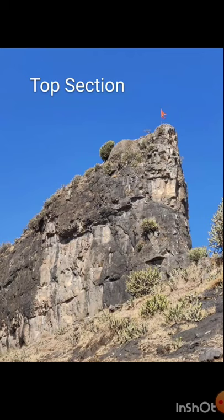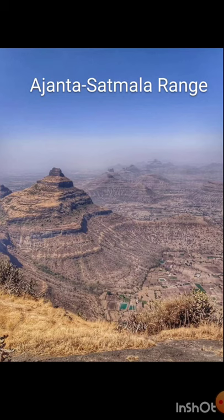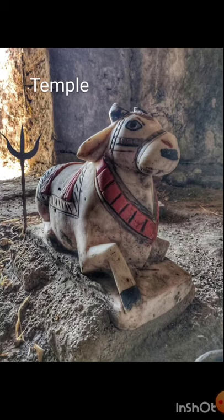Here you can see the top section of Rajder fort with big rock-cut reservoirs. Then there are beautiful views across the prolonged Ajanta Satmala range from Indrai, with caves cut underneath, probably as water reservoirs, and still visible foundations of some mansion below one of the rocks. There is also a temple of Lord Shiva here.